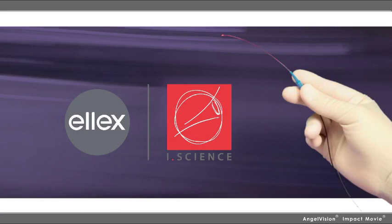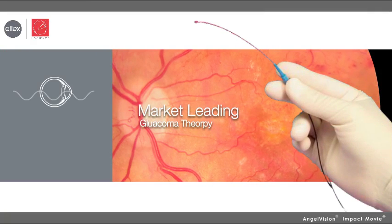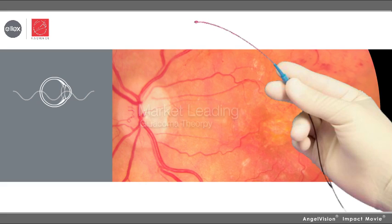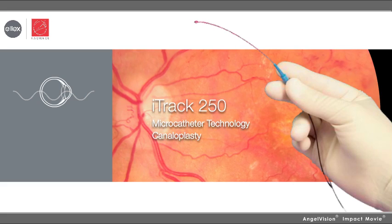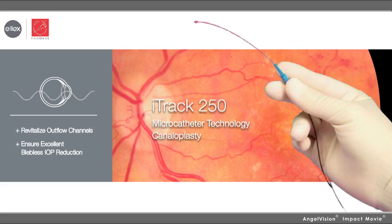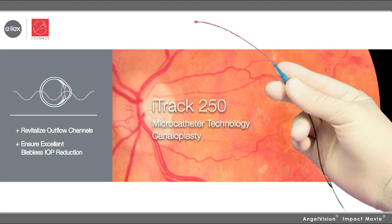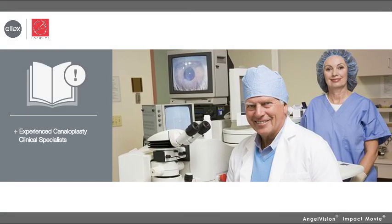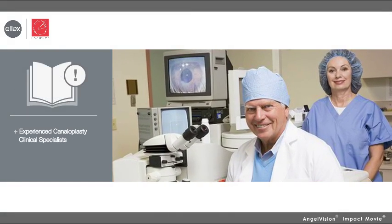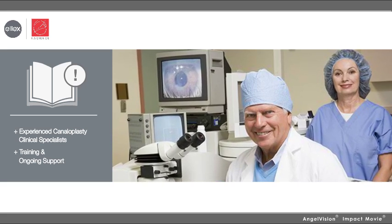And LX is proud to announce the addition of iScience to our family, bringing yet another market-leading glaucoma therapy to our product portfolio with canaloplasty. The iTrack 250 uses breakthrough microcatheter technology to revitalize the natural aqueous outflow channels of the trabecular meshwork, ensuring excellent, blebless IOP reduction. We've brought on-board experienced canaloplasty clinical specialists to ensure outstanding surgical training and ongoing support.